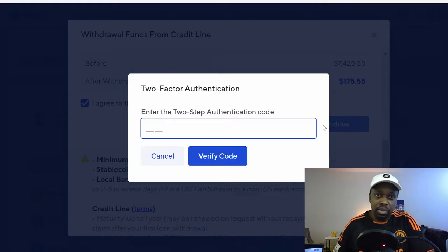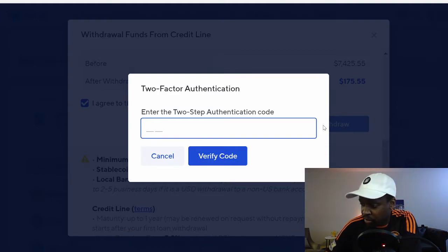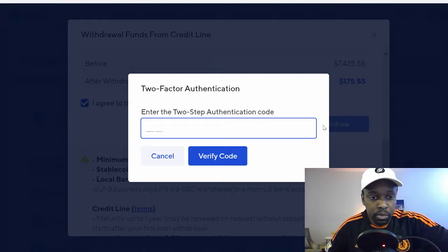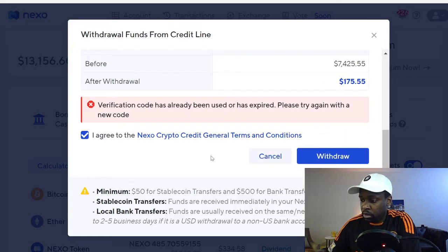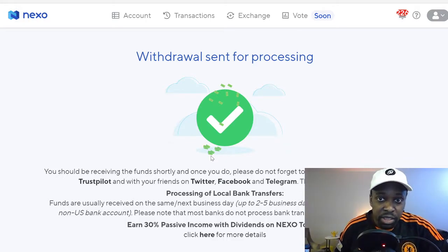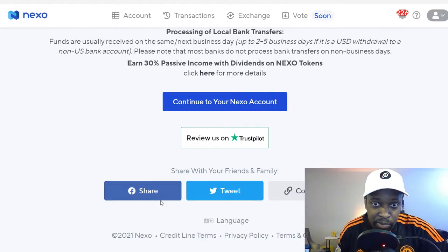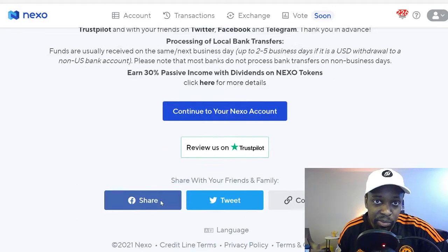Today is April 4th, so I'll do the withdrawal. I need to enter my two-step authentication from my phone. Back — withdrawal is sent for processing. There we go, seven grand. That was actually really easy.